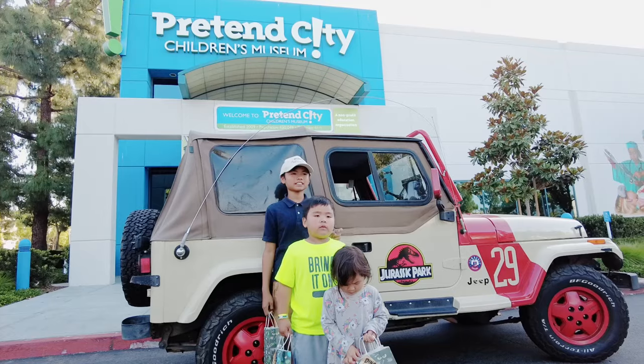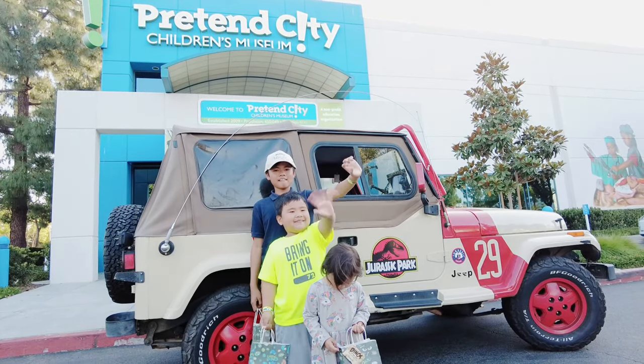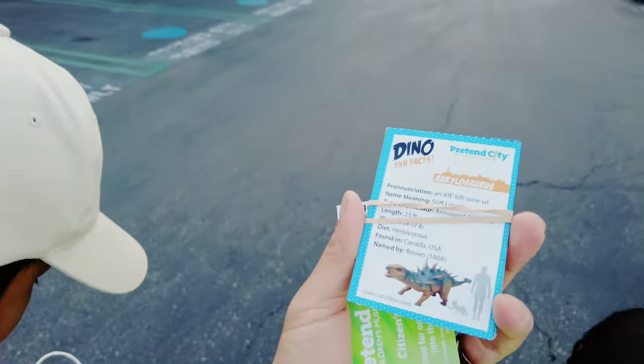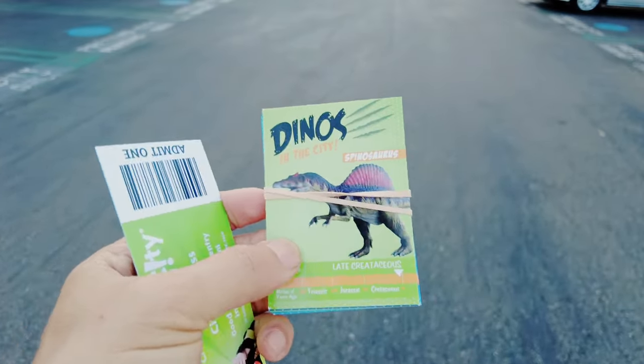The kids had a great time here at Pretend City. Thank you guys for giving us the opportunity to explore the museum. Before leaving, we got one last photo op near the cool Jurassic Park Jeep. When you come to Pretend City, every time you visit they give you a trading card with fun dino facts and a dinosaur on the front.